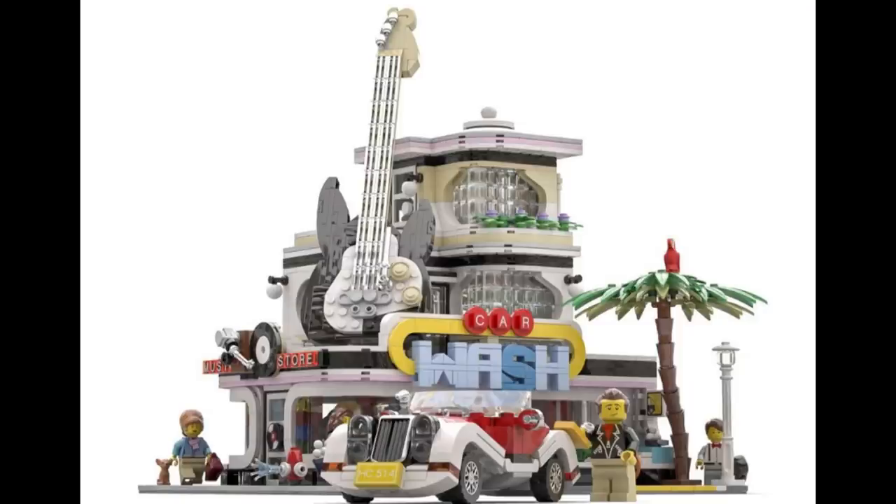Number nineteen is the Car Wash by Bricky Brick. This looks awesome, and I really hope this makes it because I would definitely buy it — it's basically the next modular car wash. I love that massive electric guitar in the middle; it gives it a very Hard Rock Cafe sort of vibe. I love the vintage look, and I love the lady on the left there by the little chihuahua with that massive hair bun — just fantastic. A lot of great detail in this, so fingers crossed that this makes it.